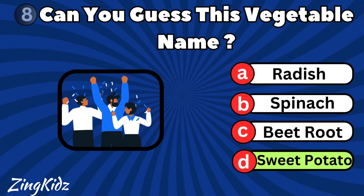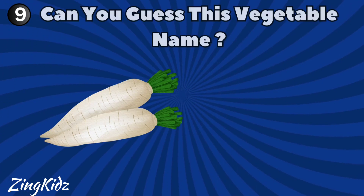Sweet Potato is the correct answer. Can you guess this vegetable name?